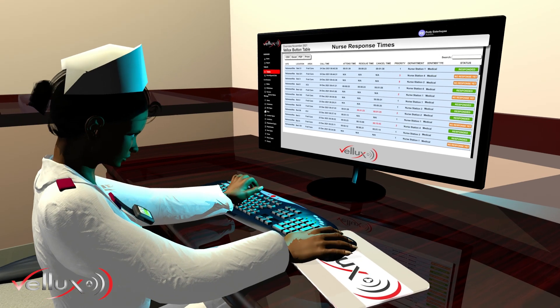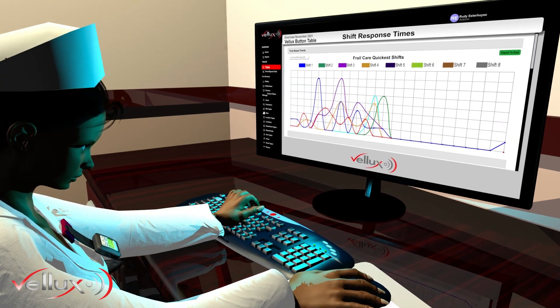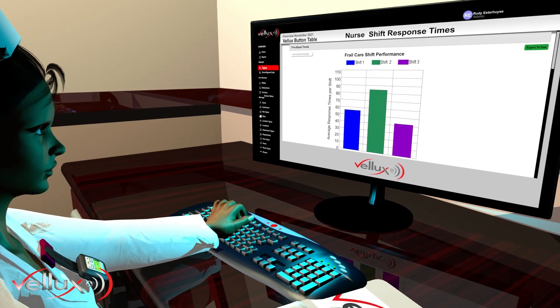All calls and response times are automatically recorded for reference and analysis purposes.